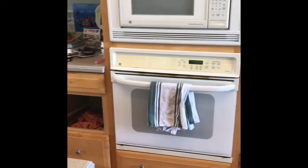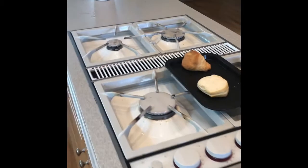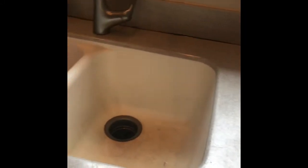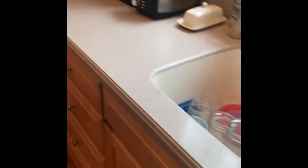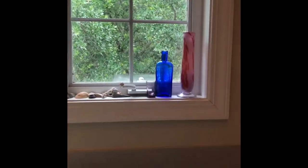Here is the microwave and stove cooktop, and then we've got the dishwasher and the sink. You can see the countertops here and what they look like. And the refrigerator. They have great windows right there — very large.